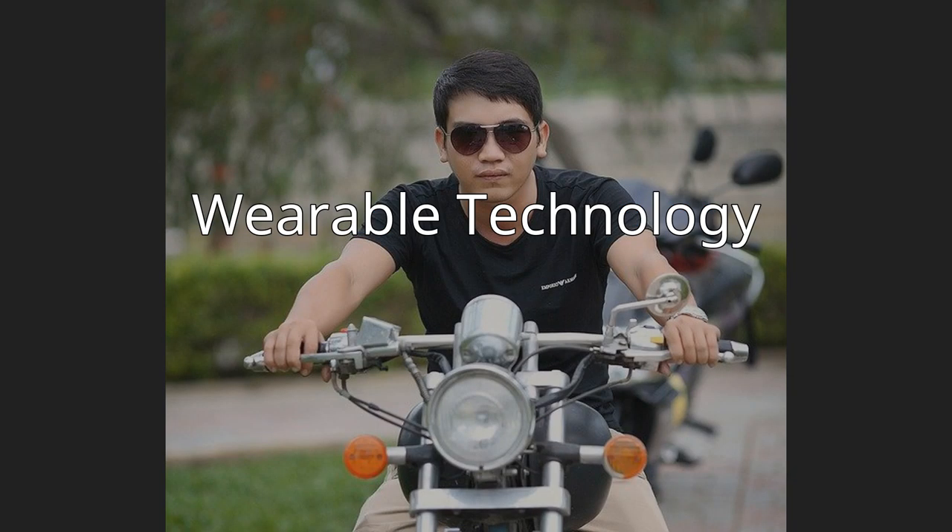Wearable technology consists of smart electronic devices that can be worn on the body as an implant or accessory. New technologies are exploring how the visually impaired can receive visual information through wearable devices. Some wearable devices for visual impairment include OrCam devices and e-sight. One example is an application for Apple watches that vibrates to wake an individual from a nightmare by monitoring heart rate—it disrupts the nightmare but still allows the individual to continue sleeping.